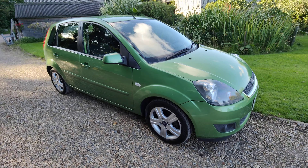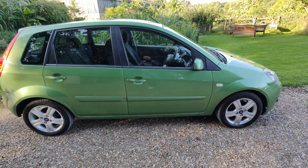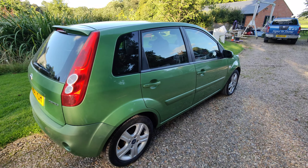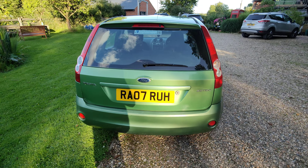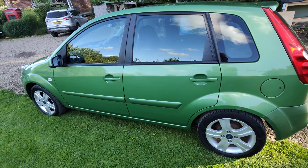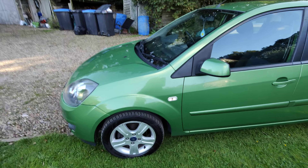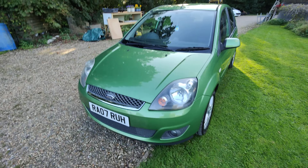Good afternoon and welcome to Skyward Cars again. I had pleasure in showing you this afternoon a rather nice green Ford Fiesta Zetec, which is the Climate version — aptly named because it's got very nice cold air conditioning, which on a day like today has come into its own. Let's hope we're in for some nice weather now.